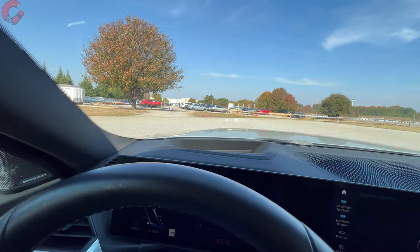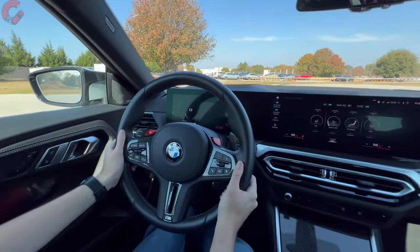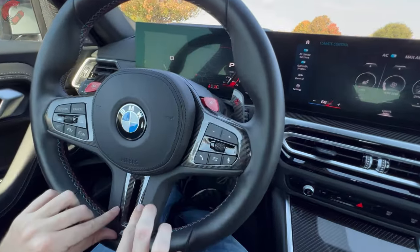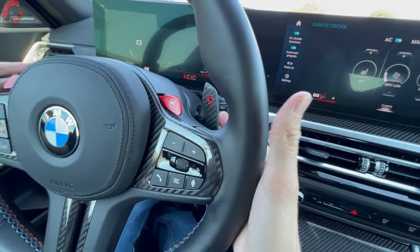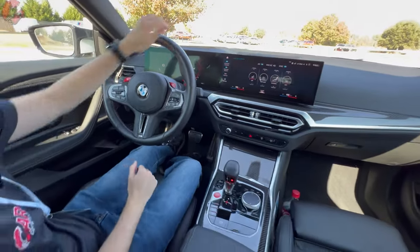Additionally, we have a nice large head-up display at the top. Pulling back to the steering wheel — it's a custom steering wheel with additional carbon fiber for M2 duty, your special M buttons for customizable drive modes, and carbon fiber paddle shifters. The wheel itself is manual tilt and telescoping.